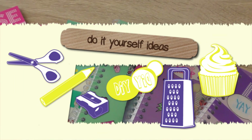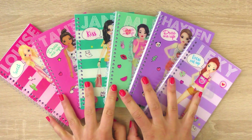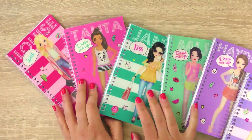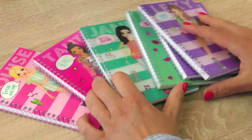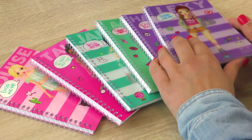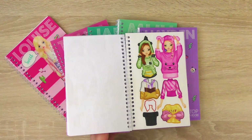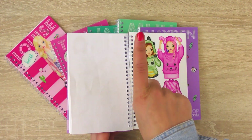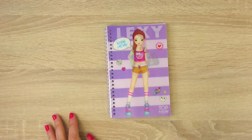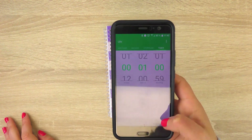Hi everyone, welcome to DIY Ideas! Today, as you can see, I have my many Top Model books. I have Lexi, Hayden, Miju, Janet, Anita, and Denise. I will do one outfit for each of our girls and make a challenge out of it — I'll limit myself to just one minute per outfit. Lexi is first, I'll put one minute on my timer and let's start!